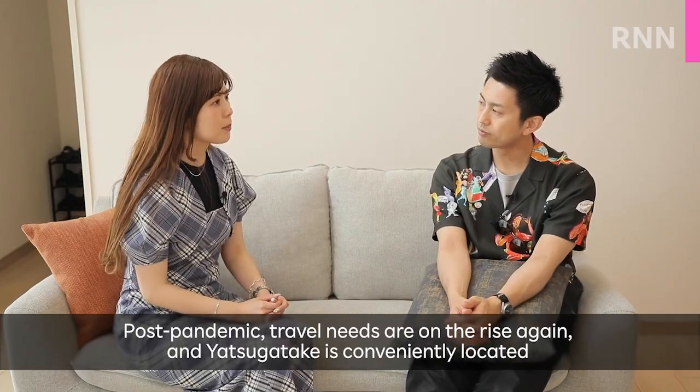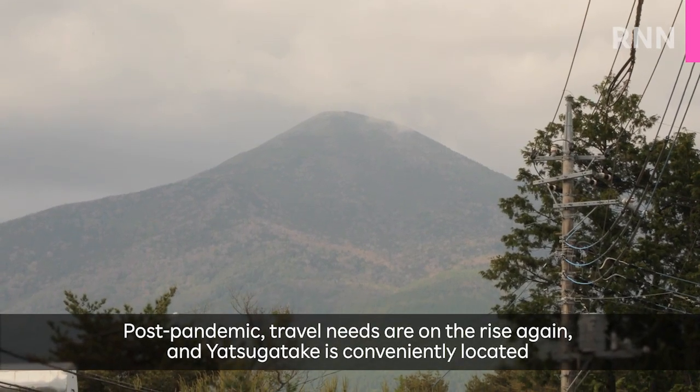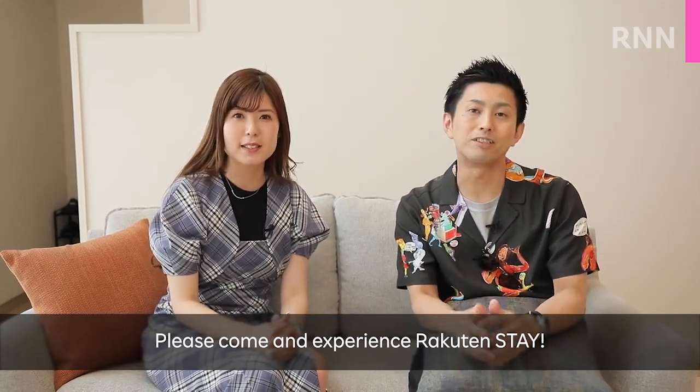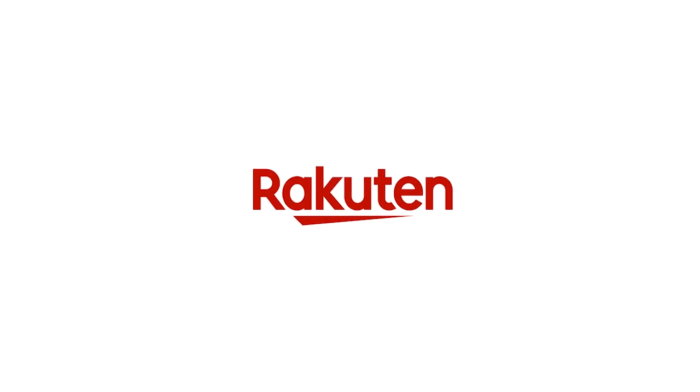Post-pandemic, travel needs are on the rise again. And Yatsugatake is conveniently located fairly close to central Tokyo. So please come and experience Rakuten Stay. We'll see you next week.